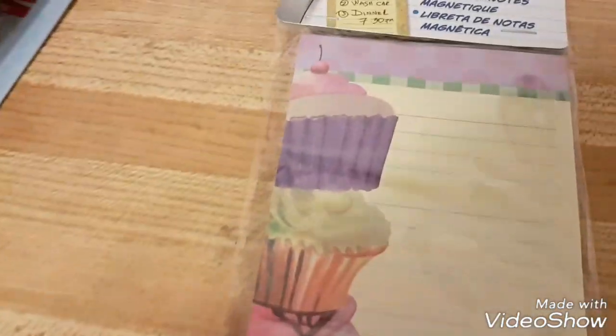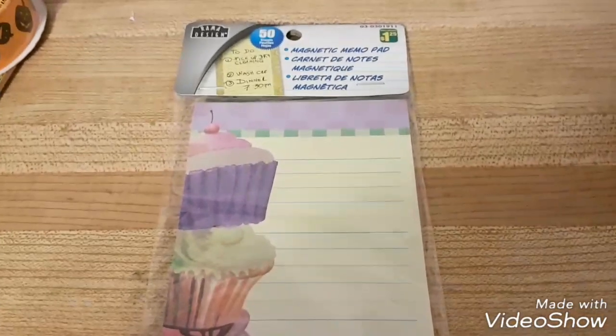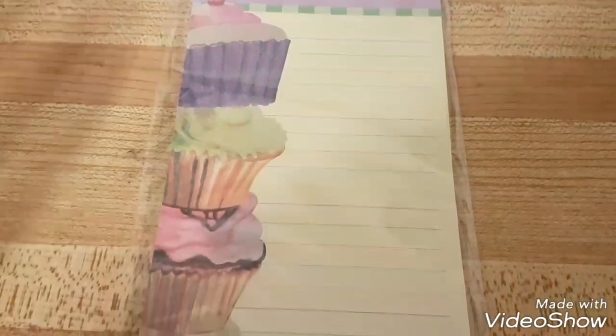I thought this was cool — it's just a notepad with cupcakes on it. It has a magnet on the back so you stick it to your fridge. Fifty sheets of cupcake paper.